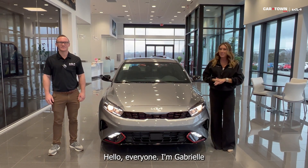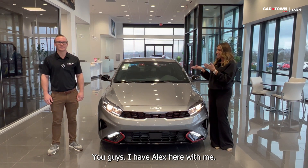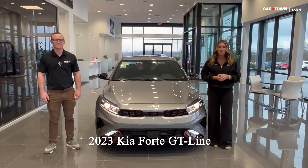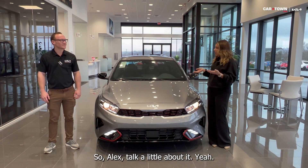Hello, everyone. I'm Gabrielle over here at Car Town at Kia. I have Alex here with me. Alex is going to go over some information on a new 2023 Kia Forte GT line. Alex, talk a little bit about it.